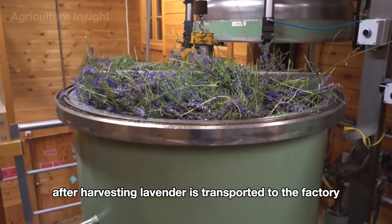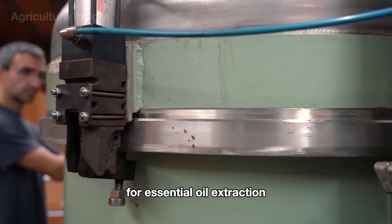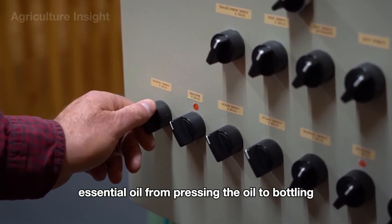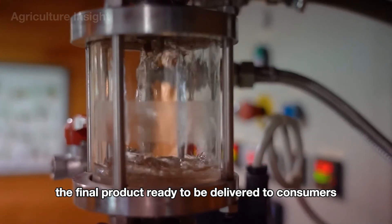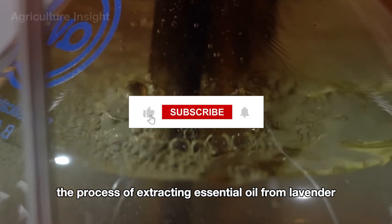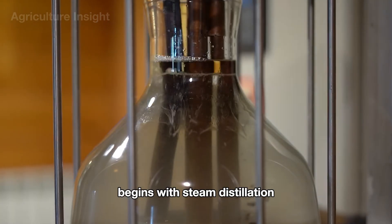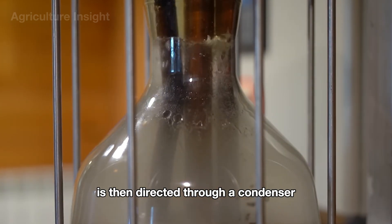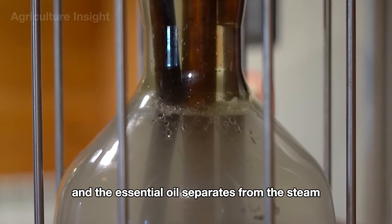After harvesting, lavender is transported to the factory for essential oil extraction. The process of extracting essential oil from lavender begins with steam distillation. The steam containing the essential oil is then directed through a condenser where the temperature is reduced and the essential oil separates from the steam.